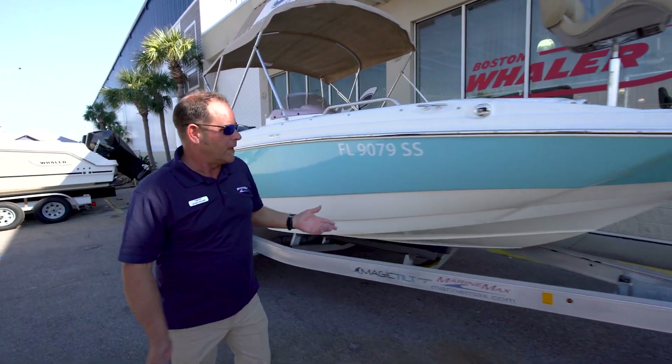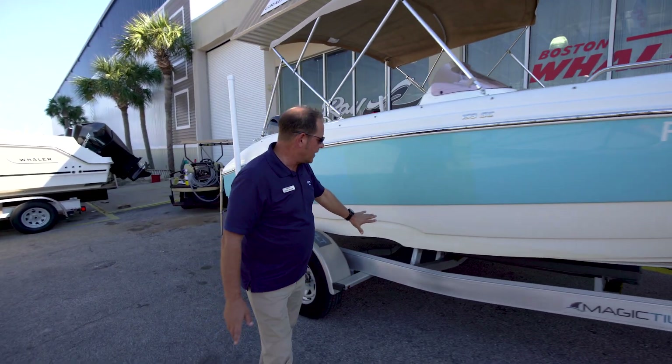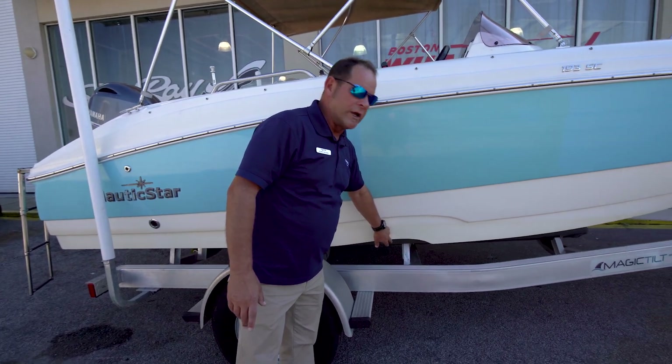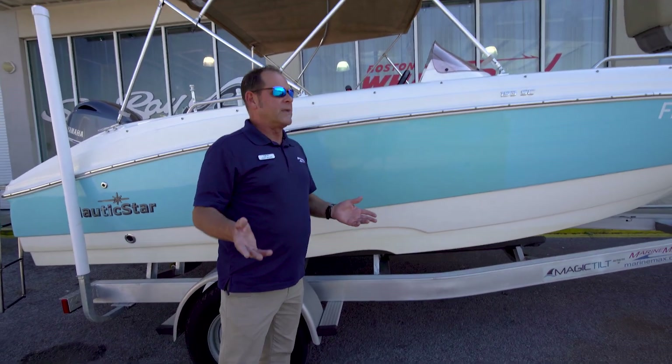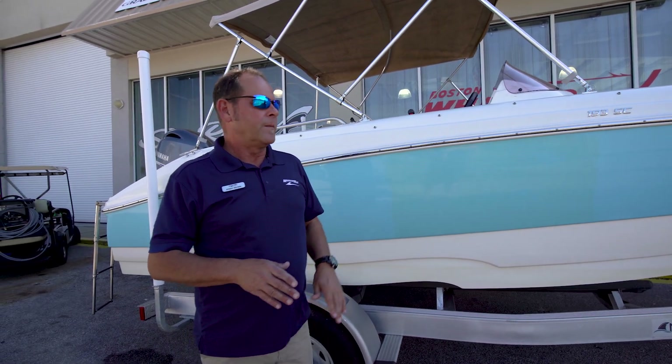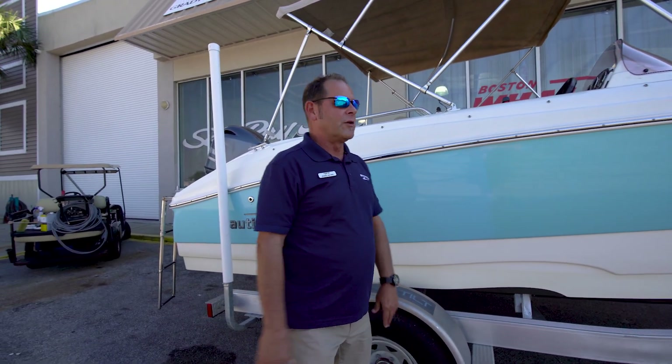As we walk back here, in the hull design I want to point out that it has an air-assisted hull here with a chime. What does that mean? When it gets a little sporty out in the water, gets a little choppy, this boat will surprise you how smooth it rides.